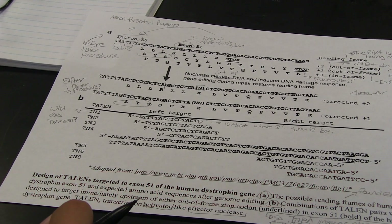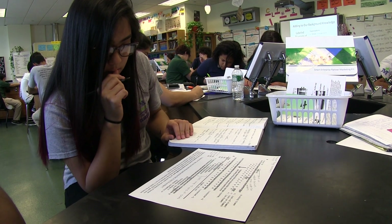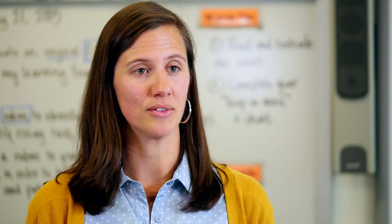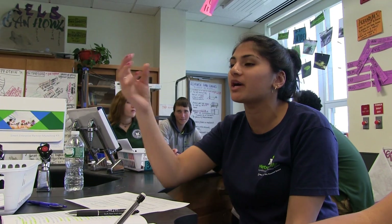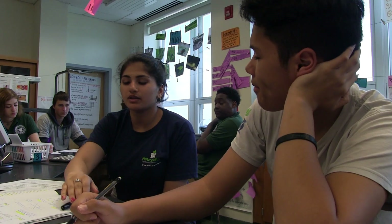We have four minutes. Get your questions answered. Build on each other's ideas. We're trying to figure out how this Talon gene therapy works. When scientists look at any type of document, they don't do this in isolation — there's an element of needing to talk through or collaborate with other scientists, which is exactly what we try to mimic in our science classrooms.